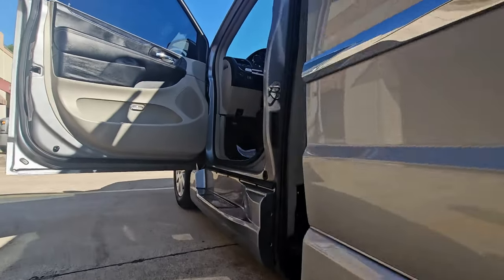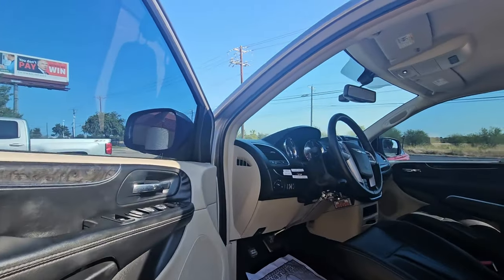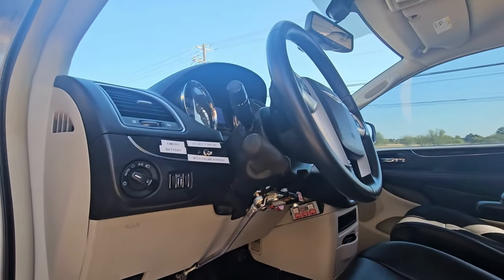This conversion van also offers hand controls and an easy-lock system.